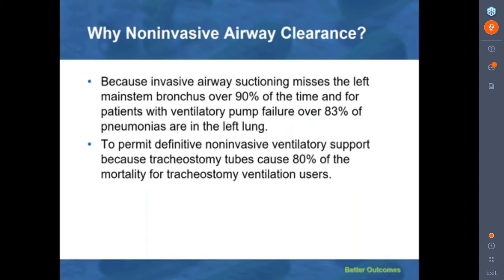Because invasive airway suctioning misses the left main stem bronchus over 90% of the time, for patients with respiratory muscle weakness, over 80% of pneumonias are in the left lung. This is the reason why it's so important to use mechanical insufflation-exsufflation, because these devices do not preferentially clear one airway over the other. Also, without it, it is almost impossible to continue non-invasive ventilatory support for patients with little or no vital capacity without resort to tracheostomy tubes. Our patients have been dependent on continuous non-invasive respiratory support for over 60 years, with no hospitalizations or any need to resort to invasive airway tubes.